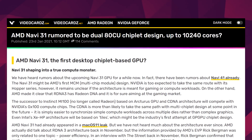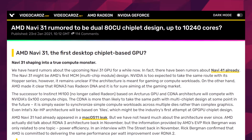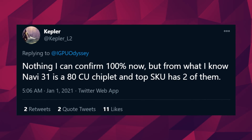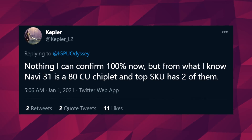Anyways, about that wild rumor — it comes from Twitter user KeplerL2 via videocards.com. He said that from what he knows, the RDNA3-based Navi 31 family of GPUs would have 80 compute units, and that the two top SKUs would have two chiplets on board for a total of 160 compute units. Wow.